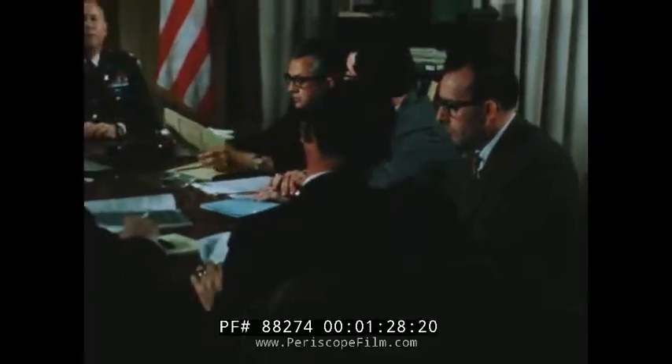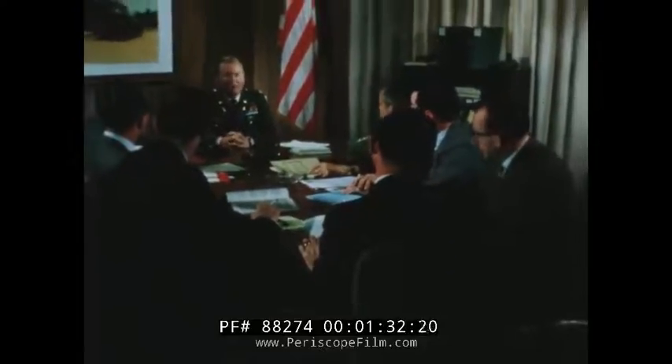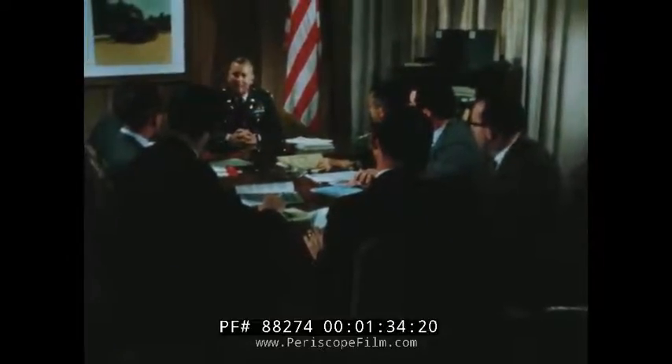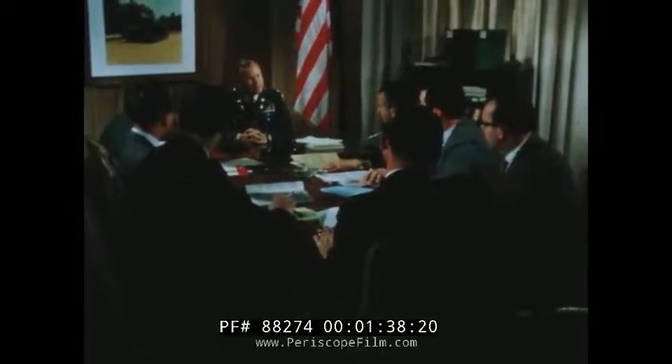Gentlemen, we're here to acquaint you, the contractors for the production of military vehicles, with the Army's methods and facilities of quality assurance testing. These tests are conducted at various Army proving grounds where performance is measured against established military characteristics and specifications.